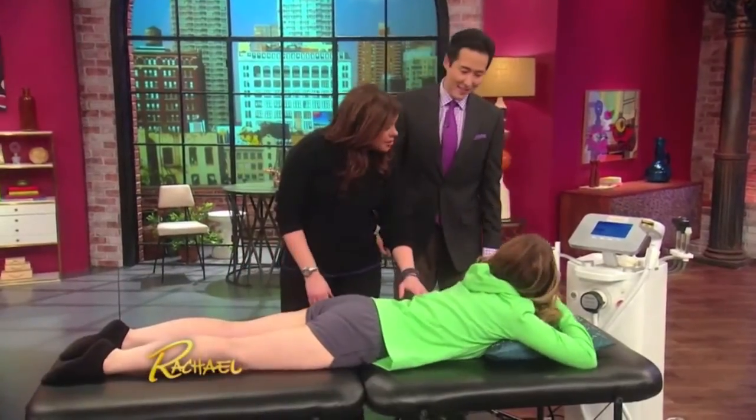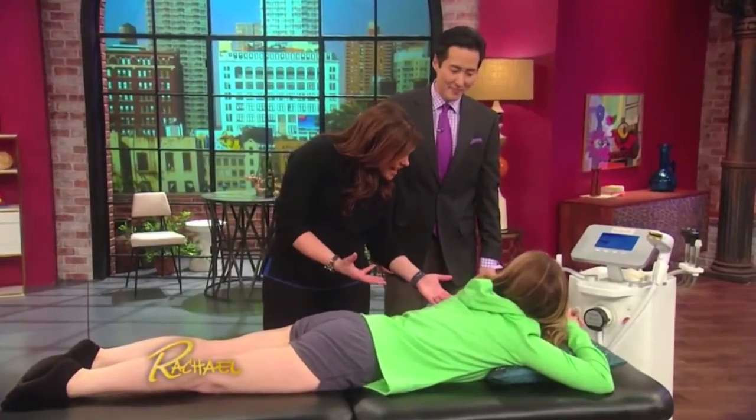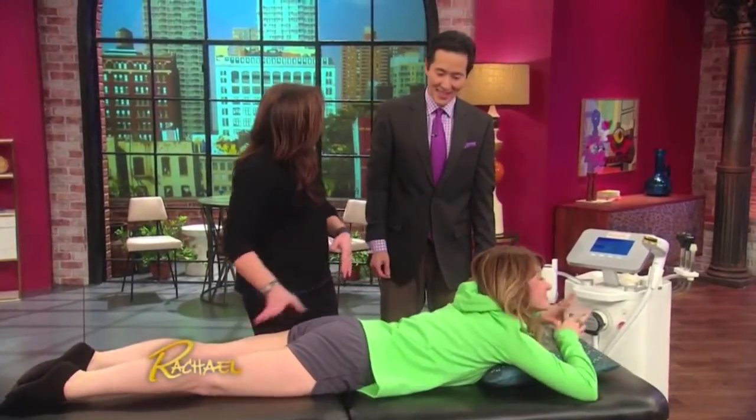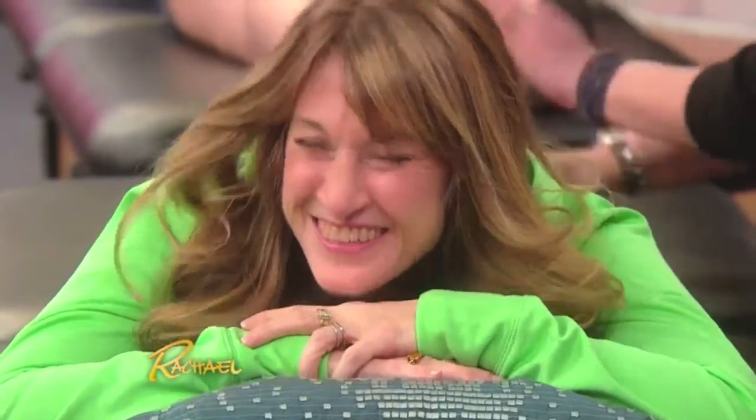Katie, was that literally painless? Yes, it was. I didn't feel anything. Isn't that exciting? Yes, it's wonderful. Will you finish your leg later? Yeah, we can do it later — both of them? Please, yeah, sure, why not? I got you all hooked up there, Katie.